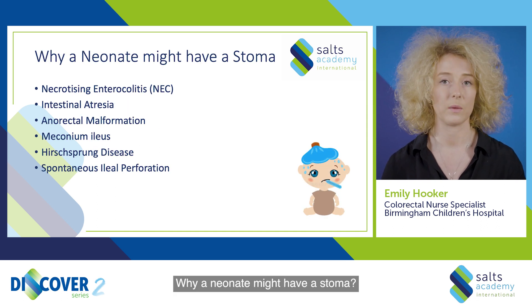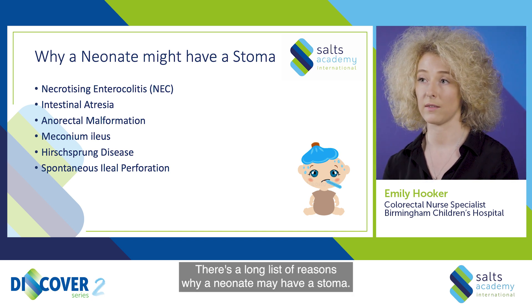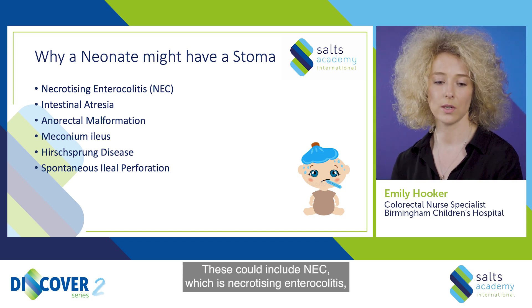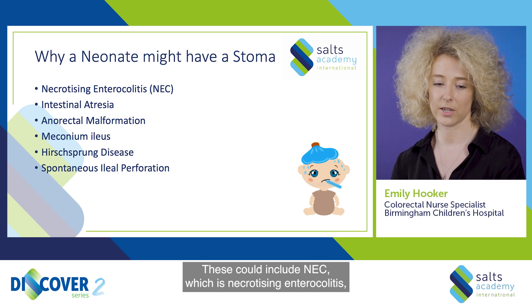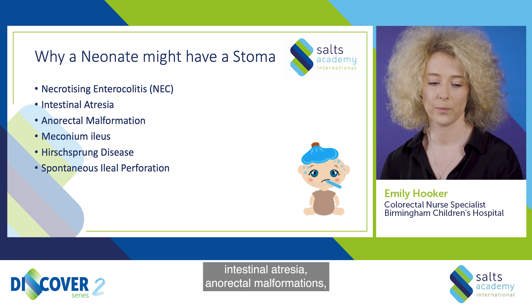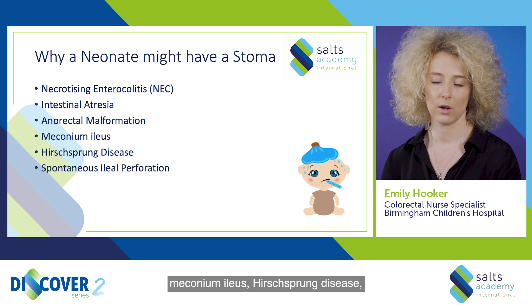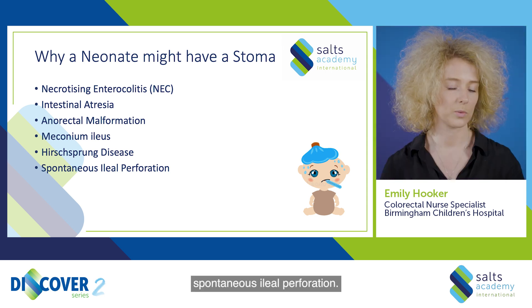Why a neonate might have a stoma? There's a long list of reasons why a neonate may have a stoma. These could include NEC, which is necrotizing enterocolitis, intestinal atresia, anorectal malformations, meconium ileus, Hirschsprung's disease, or spontaneous ileal perforation.